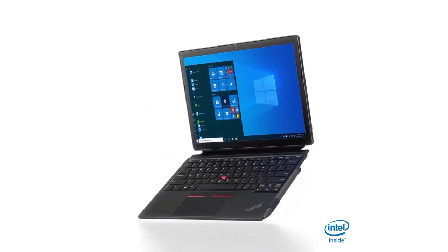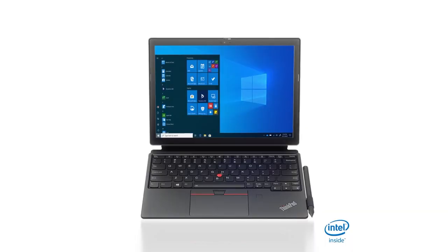The all-new ThinkPad X12 Detachable is a true 2-in-1 powerhouse featuring 11th gen Intel Core vPro processors.